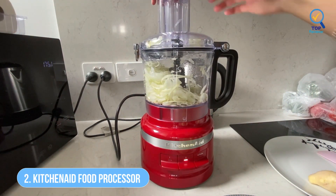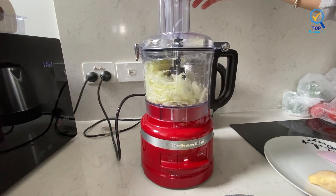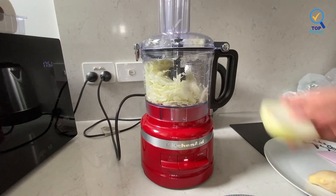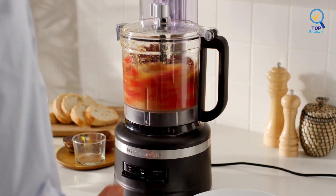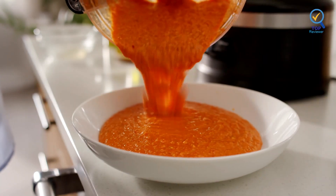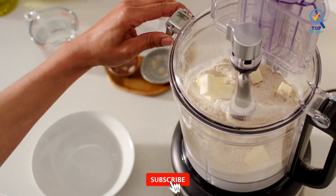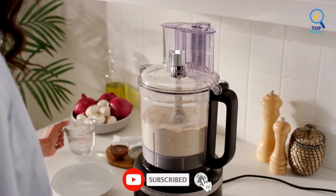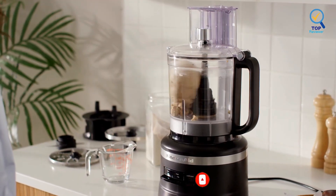Number 2: KitchenAid 13 Cup Food Processor. The KitchenAid 13 Cup Food Processor is extraordinarily user-friendly and self-explanatory. This 13-cup food processor is suitable for every meal-making occasion, big or small. In addition to the regular blade, it comes with an adjustable slicing disc, a reversible shredding disc, a dough blade, and a storage caddy that allows you to store all the pieces compactly inside the bowl.